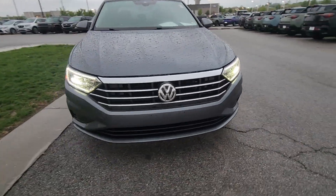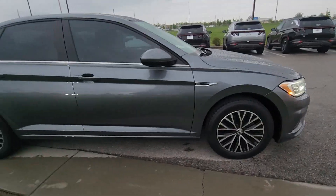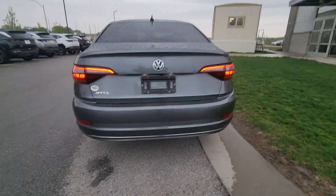This is the 2019 Volkswagen Jetta that you told me about. As you can see here, it is in excellent shape. I got the engine running, sounds great too, and no dents, scratches, rust, or anything like that. So, excellent.